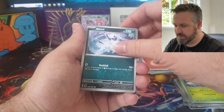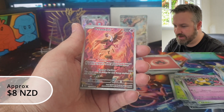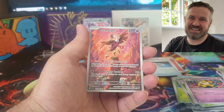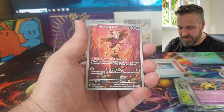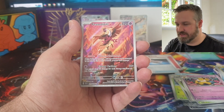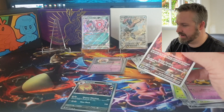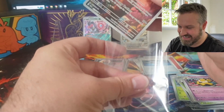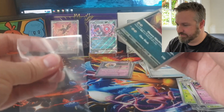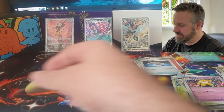Let's see if we can get something from the final pack of this box - an illustration rare or an SIR would be really good. Night Stretcher... we've got a Fissandipity! Awesome - that's what I was hoping for. My brother actually bought some Shrouded Fable and got this exact same card. It's a really really good looking card - not the most expensive, probably only five bucks, but I think it's really good looking. And in the back we've got a Zoroark. So we managed to get an illustration rare - really unexpected.